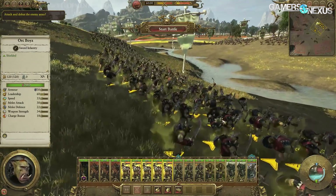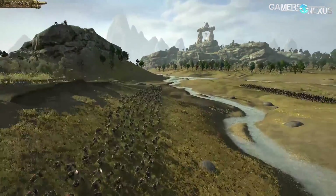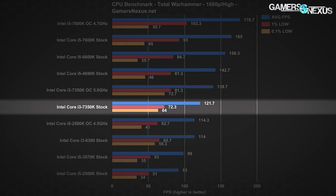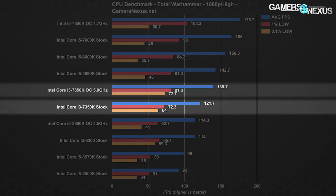Total War Warhammer is more variable in performance with low frame time metrics, so those numbers aren't the driving factor here. The i3-7350K stock posts only marginal improvements over the i3-6300 stock — 122fps average with 72fps and 64fps lows versus 114fps average and 66fps or 59fps lows. Overclocking the 7350K to 5 GHz yields a significant gain up to 140fps average with lows in the 70-80fps range — about a 15% improvement — putting it nearly in the performance range of an i5-4690K stock.